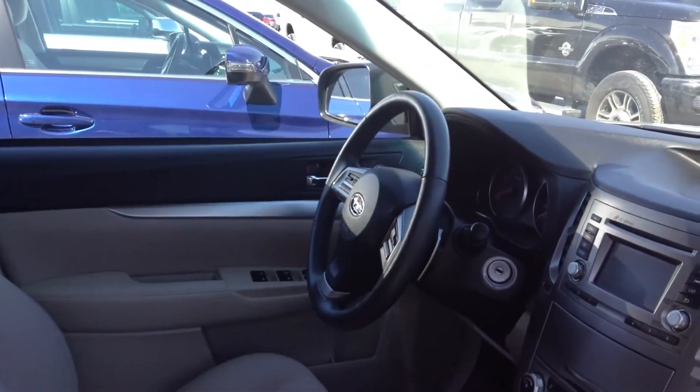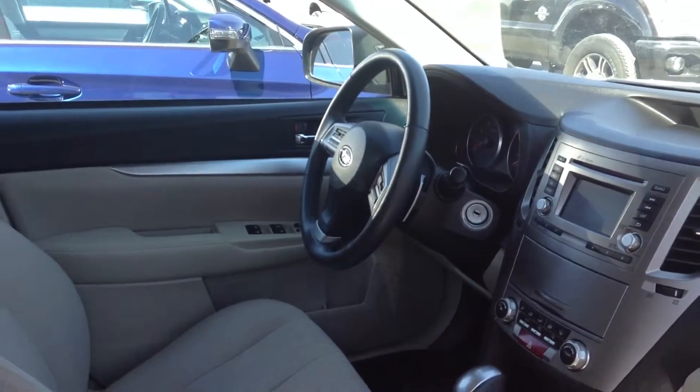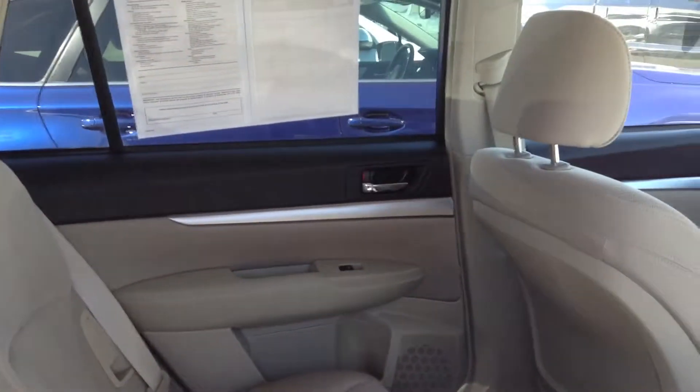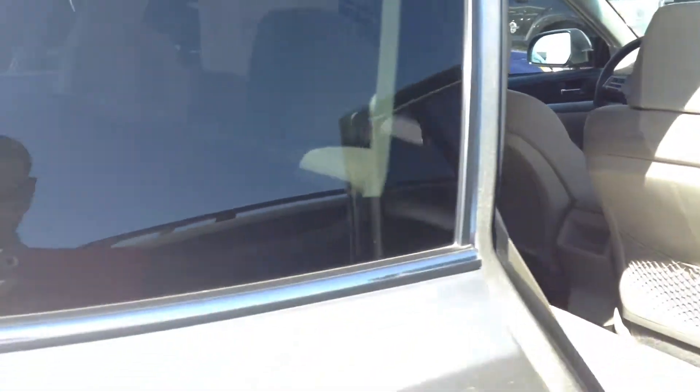It also has the paddle shifters there on the steering wheel if you chose to put it in sport mode — with the paddle shifters if you ever wanted to. Definitely some fantastic space in these vehicles. Very clean.